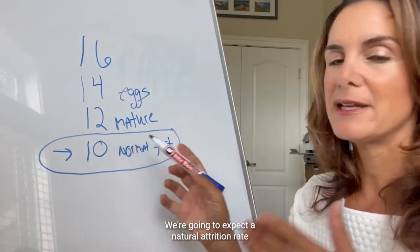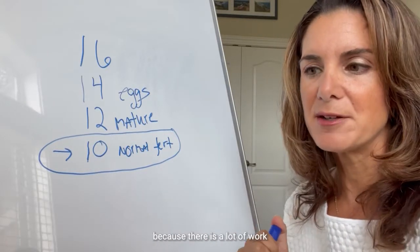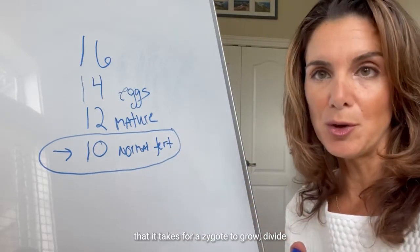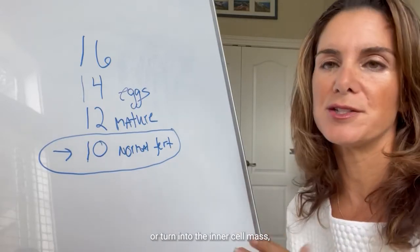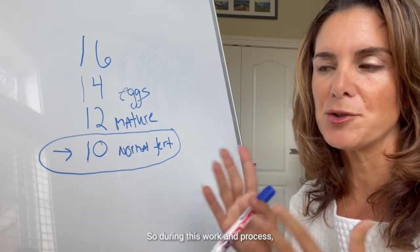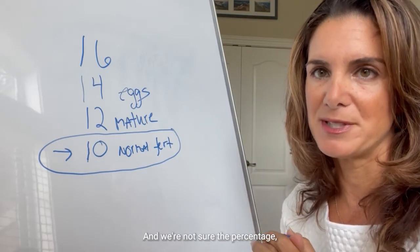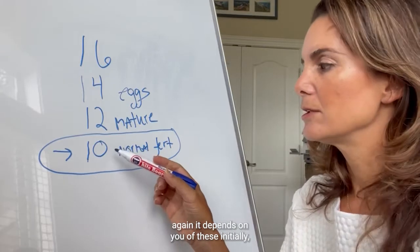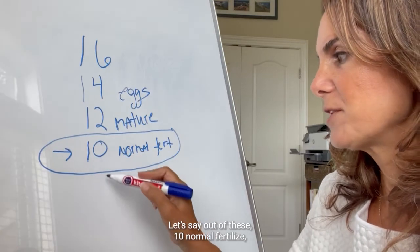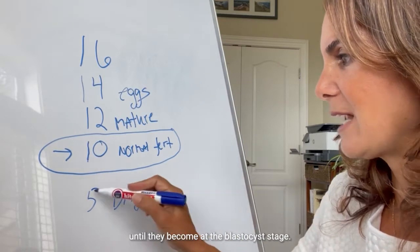We expect a natural attrition rate from this 10, continuing to go down, because there is a lot of work that it takes for a zygote to grow, divide, and what's called differentiate — or turn into the inner cell mass, which becomes the early baby and the placental cells. So during this process, we would expect to lose many of these initially normally fertilized embryos or zygotes — the percentage varies depending on you. Out of these 10, they have to grow and divide for five days until they become blastocysts.